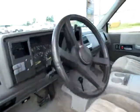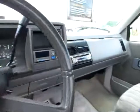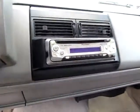Let's have a look around this side. Driver's seat, complete with a radio and CD player.